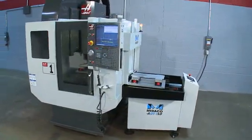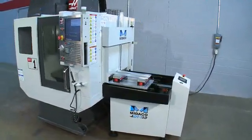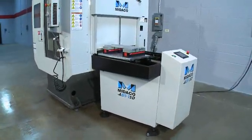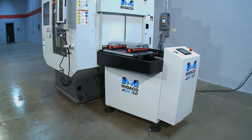Every Mideco product is fully QC tested for 250,000 cycles before being released to market, ensuring that your system will operate at peak performance for years to come.